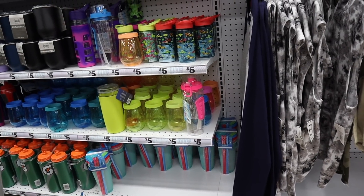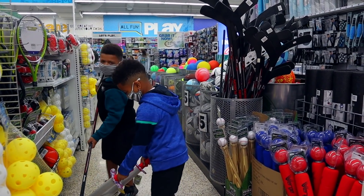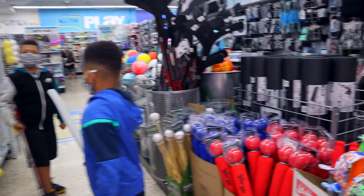One area that Five Below does really well is the fitness section. You are not going to be able to go into another store and find an entire section of fitness equipment for as cheap as it is at Five Below — resistance bands, balls to bounce on, things to step on.